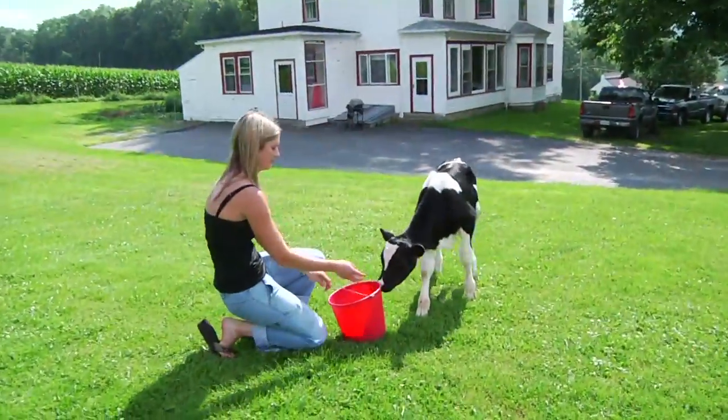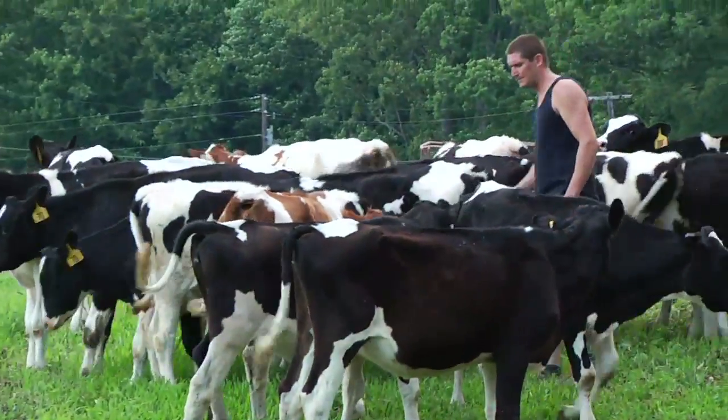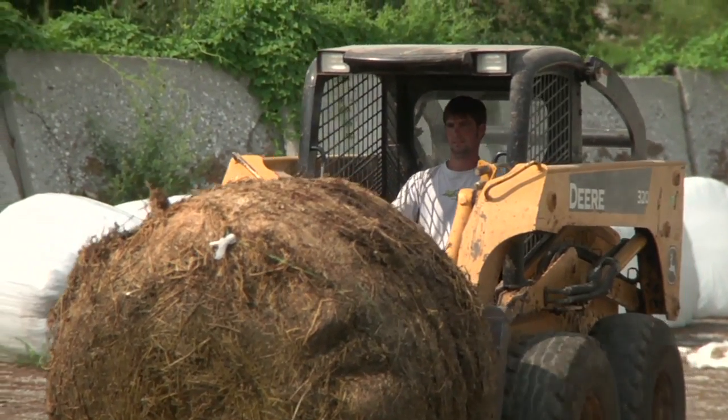Growing up on a dairy farm is amazing — I don't think I would have it any other way. It teaches you a good sense of work ethic and to work for what you have. It gives you a strong sense of responsibility. I find the thing I like the most is working with the animals. I do love what I do. It is hard work, but it's also gratifying.